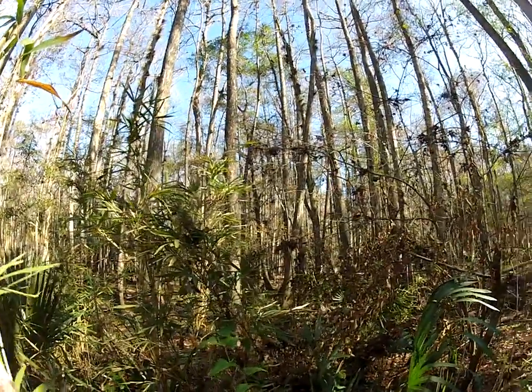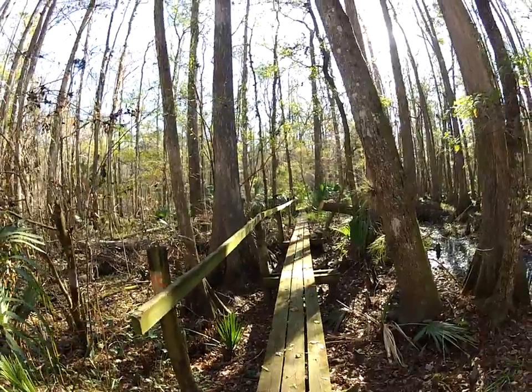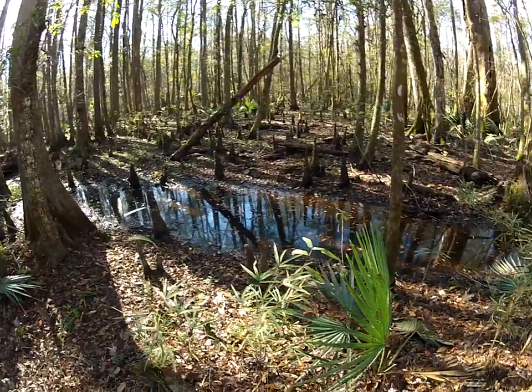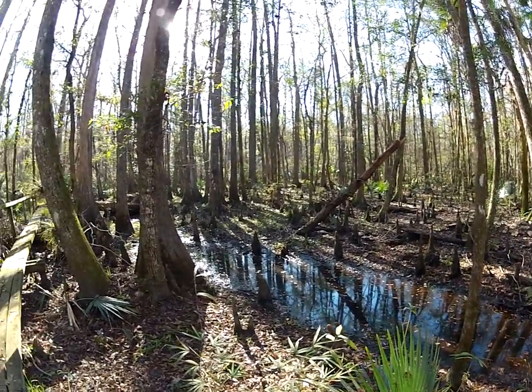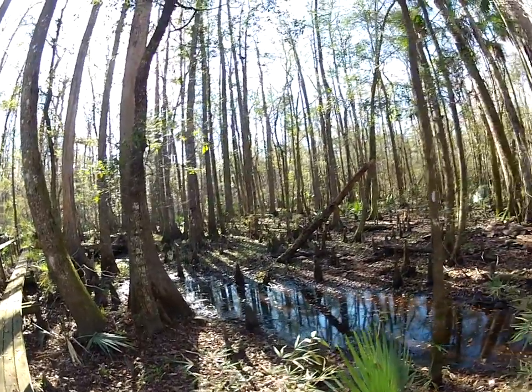I'm in this forest of cypress trees — this swamp. I noticed the boardwalk right there; there's a lot of these along here to keep you above the swampy forest floor. You can see all the spikes coming out of the ground — those trunks are cypress knees, part of the root system underground for the cypress trees.